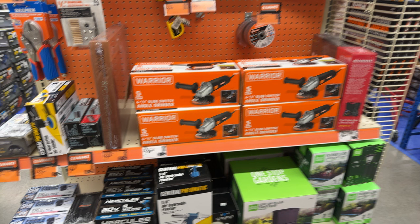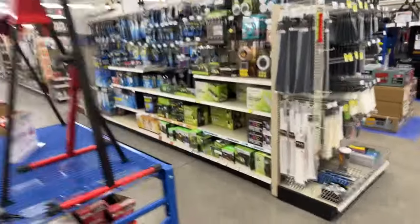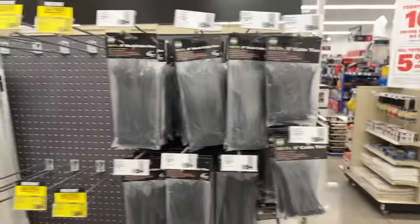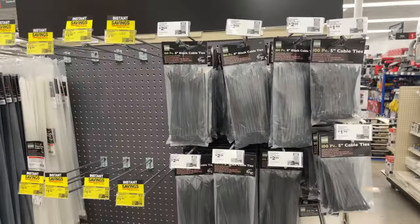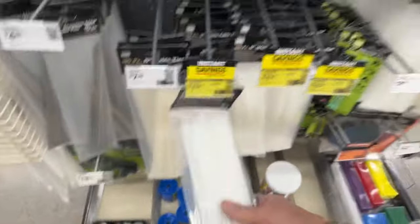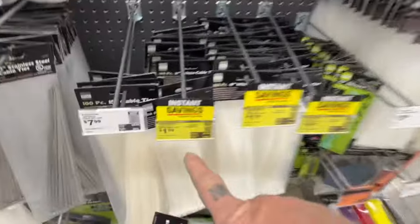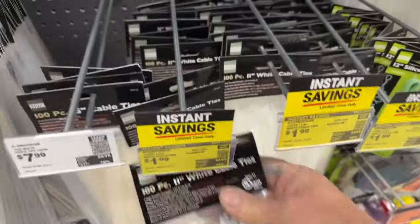A quarter-inch hydraulic riveter gun for $60 — can someone leave a comment and tell me if that's worth it? If you're doing electrical work, come over to Harbor Freight and get all your wire ties. Look at this — $1.97 to $1.99 for a bag of these. I can't believe that — that is freaking cheap.